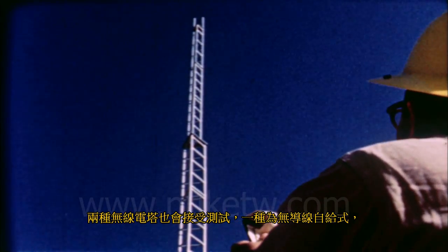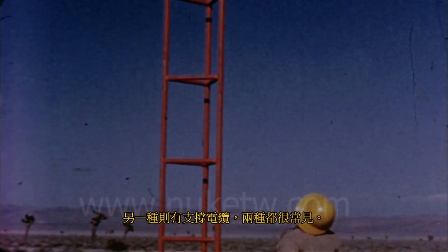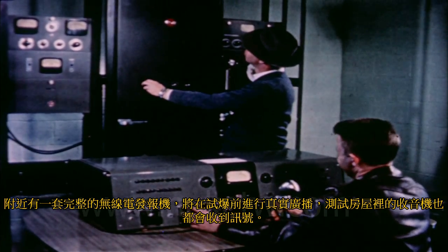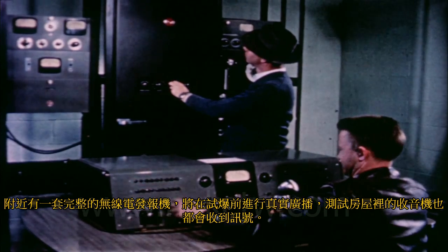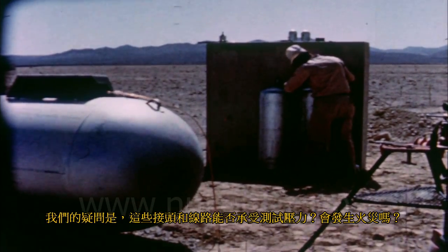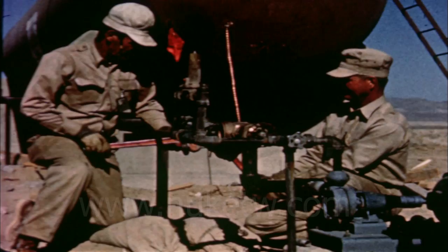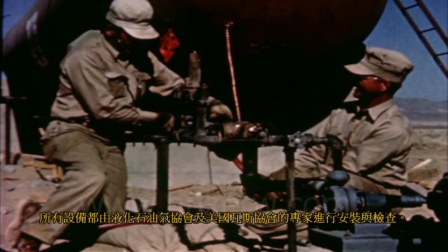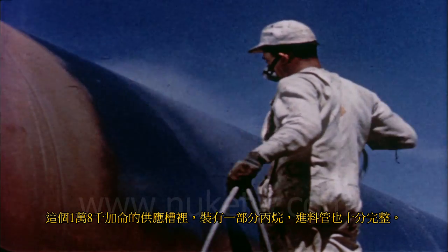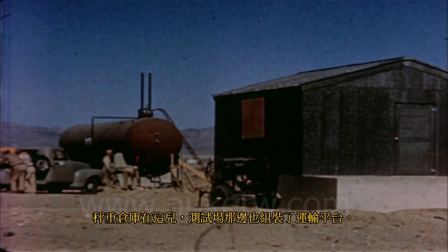Two kinds of radio towers are to be tested — one self-supporting without guy wires, and the other with supporting cables; both types are very common. A complete radio transmitter will actually broadcast from tape before the shot, to be picked up by radios in the test houses. Both liquefied petroleum and natural gas facilities will be tested — will the fittings and connections stand the test, and will there be fires? An 18,000-gallon supply tank partially filled with propane, along with a weighing and storage house and delivery platform, have been erected on the test site.